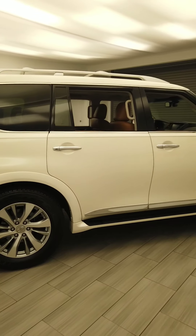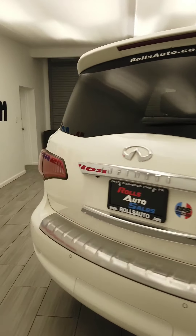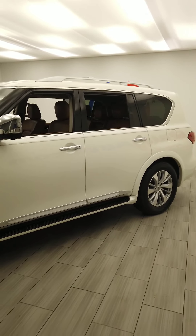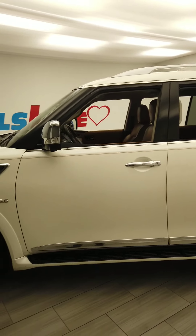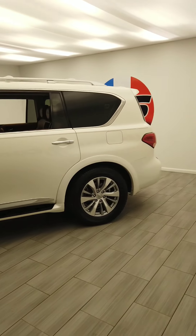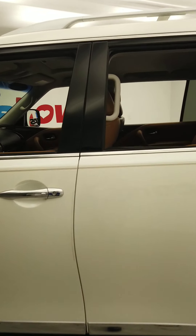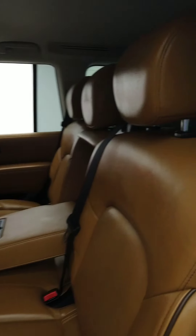Hello everyone, this is David from Rolls Auto Sales. Today we have a 2016 Infiniti QX80 for you guys. We'll do a quick walk around before we jump in and show you the features. It is white on brown leather interior, has third row seating, and this one in particular seats eight people. You can see it online at rollsauto.com or give us a call at 215-333-8856 to schedule an appointment, or come in at 6547 Frankfort Avenue to check it out.